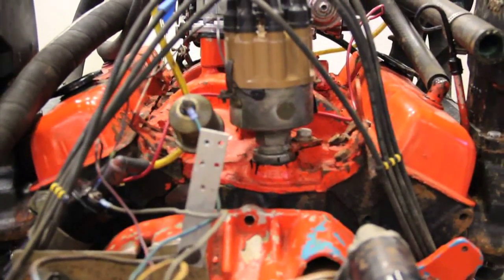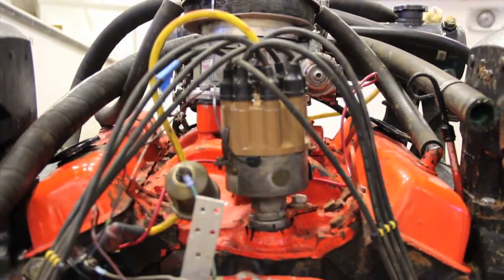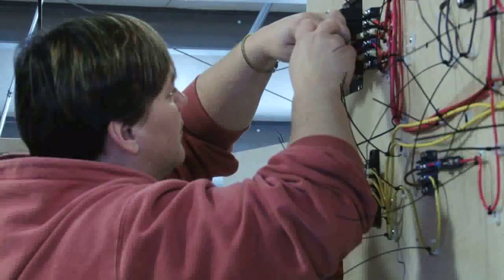We do a lot of propulsion. We've got to learn about gas and diesel engines. We do some composites repair, air conditioning, and electronics. Later on in the program, after the students have had time to digest a lot of what they've learned here, we put them to work on actual project boats here in the shop.